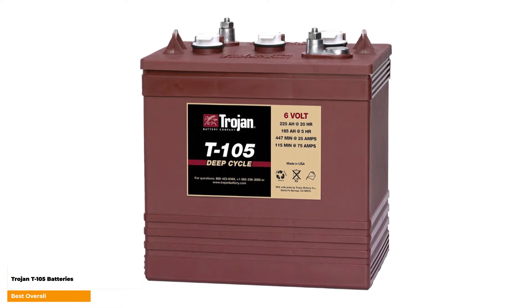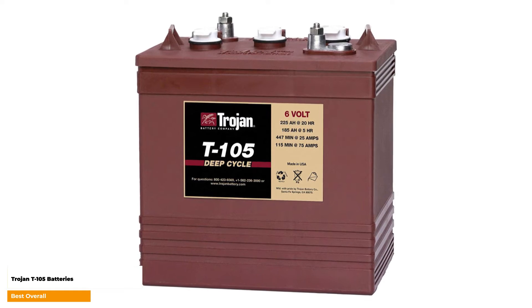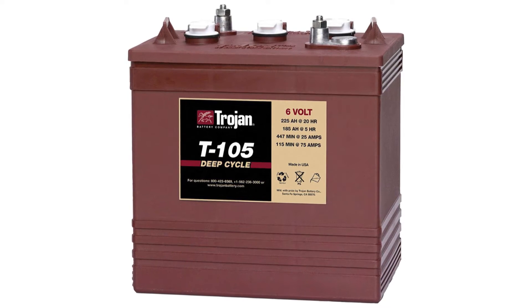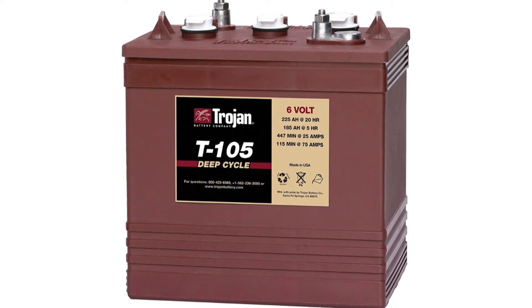Trojan T-105 batteries — best overall. You can be sure of the Trojan T-105 6-volt battery, as it is produced by a top brand with exceptional quality and latest technology. It is durable, long lasting, with never-ending strength.